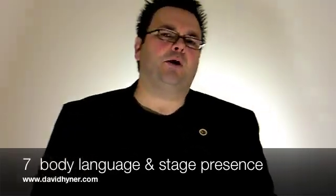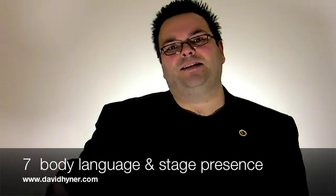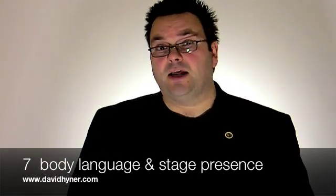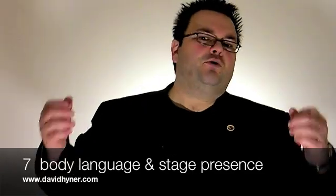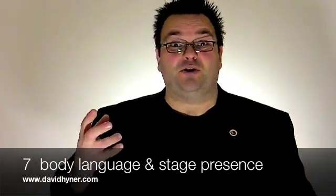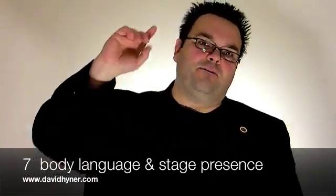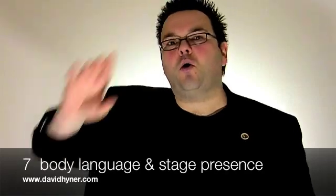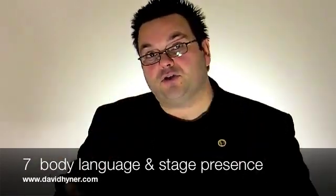The next point about body language and stage presence is that you've got to show them what it is you're telling them. I'm talking about showing them what you're saying with the use of gesture, facial expression, your voice and your whole body language. Make sure the people at the very back of the room know what you're saying through your body language as well as the words you are saying.